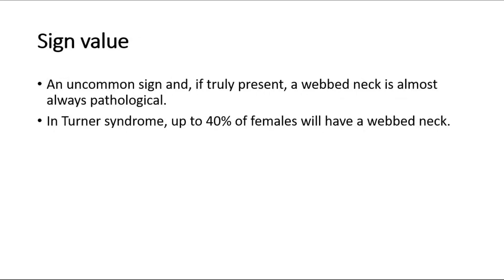For its sign value, webbed neck is an uncommon sign, and if truly present, it is almost always pathological. In Turner syndrome, up to 40% of females will have a webbed neck, making it a significant sign in Turner syndrome. That's all for this video.